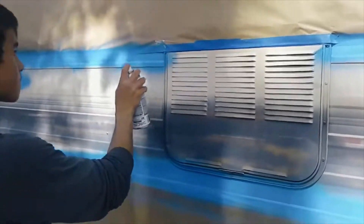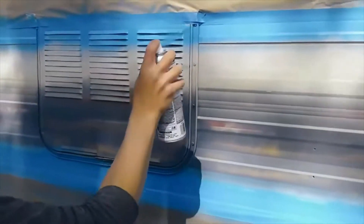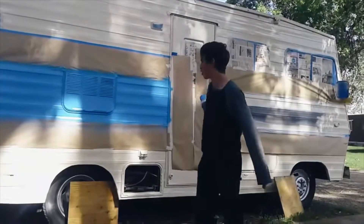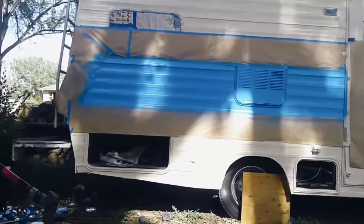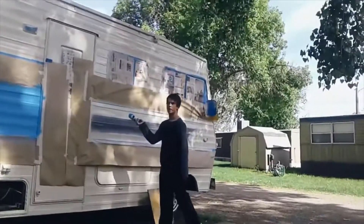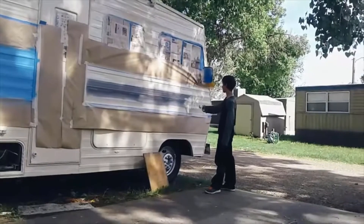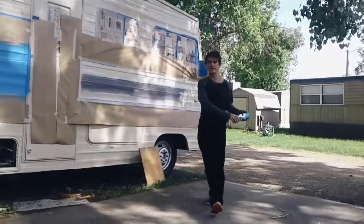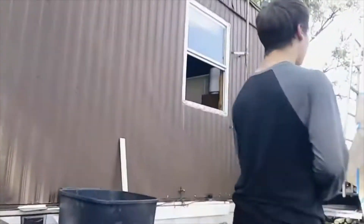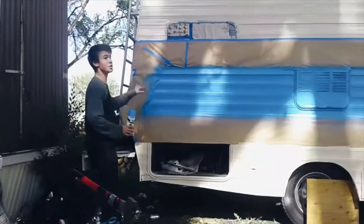We'll do two coats for sure. We got the first side done. We have to do one more coat to make it even more stand out. We can only paint to about right here because this part got messed up, so we need to fix it up. Just need to repaint that one more time and it's already dry too - no drips.